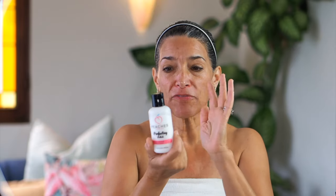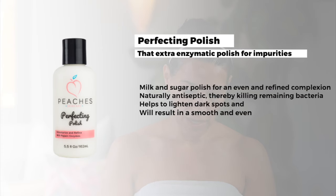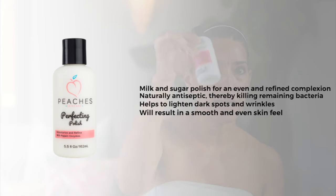I pat my face dry and do my polish again. Polish is really thick — we used to have it in a jar, now we have it in a tube. I'm going to take my polish; even I use way too much. You just want to work it around like so. I do my neck and chest as well — you can do your back if someone can help you.